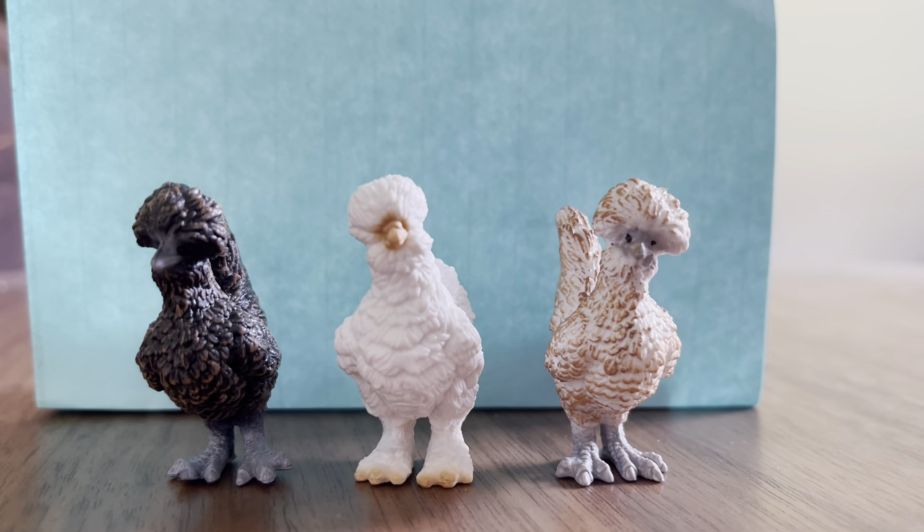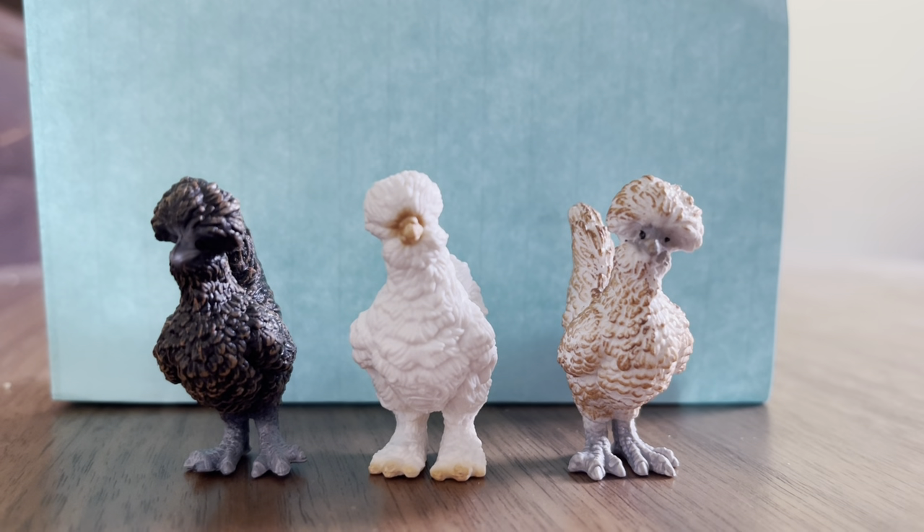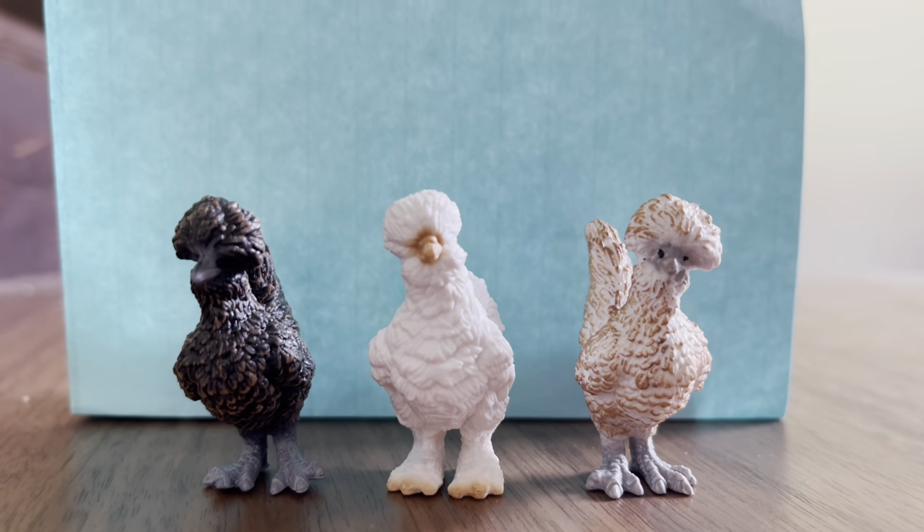Hey everyone, we are reviewing the most adorable Schleich chickens. We call them the blind chickens because their feathers cover their eyes. They are super cute.